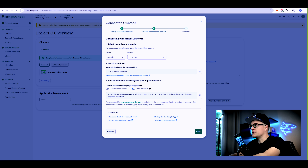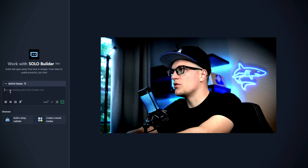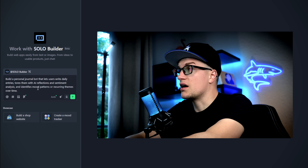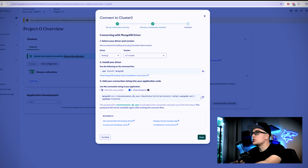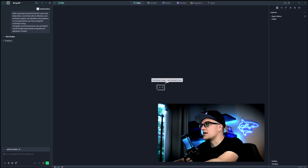I'm planning to use Trey Solo to build the app and connect it directly to my MongoDB database. This will allow the app to store, retrieve, and update real data. I have my connection string — that's enough to start building. I am on Trey Solo and I'm going to ask Trey to build an app. My prompt: build a personal journal bot that lets users write daily entries, store them with AI reflections and sentiment analysis. I'm also sharing the MongoDB connection string.